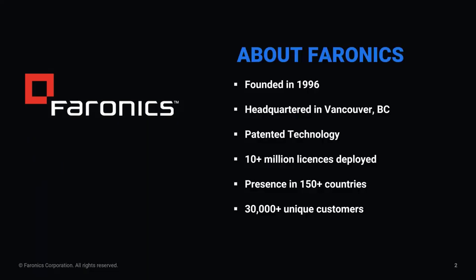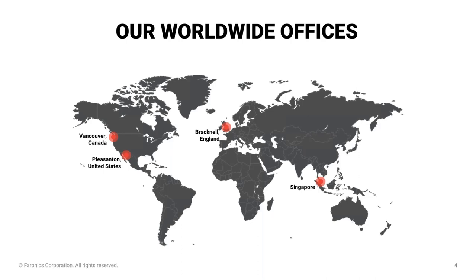We were founded in 1996. Our headquarters are in Vancouver, Canada, and since 1996 we've spread all around the world to more than 150 countries. In that time, we've deployed more than 10 million licenses and have over 30,000 unique customers. We're headquartered in Vancouver, and we're also here in Bracknell, England, with offices in the USA and Singapore.